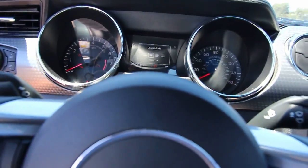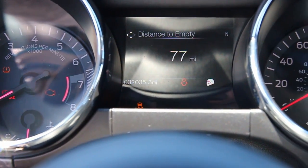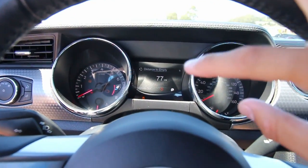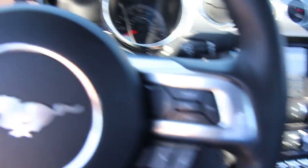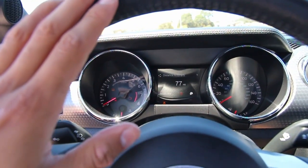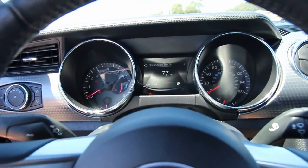Now let's move on to track mode. This is basically going to be your most aggressive driving experience — it's going to have traction control turned off, as well as all the same things that came with Sport Plus: the stiffer steering, the throttle response, and the quicker shift points. This is what you're going to put on at the track when it's a hot dry day and you're looking to push the car to somewhat of its limits.